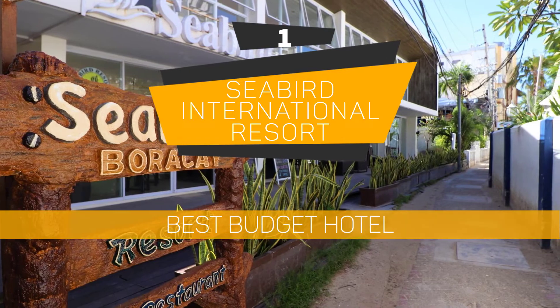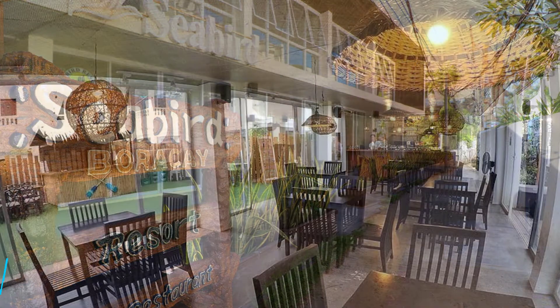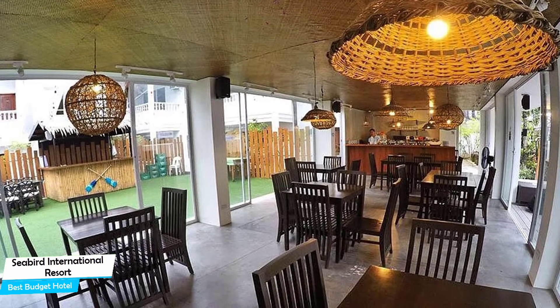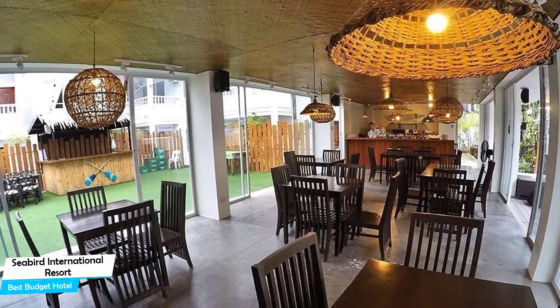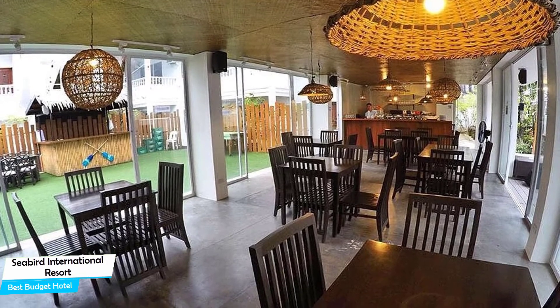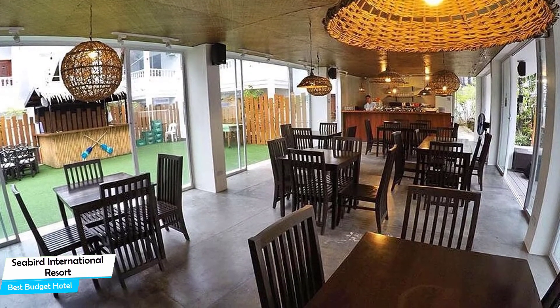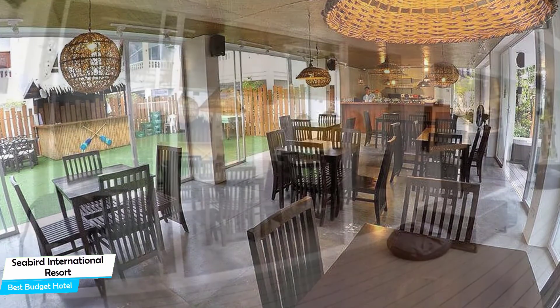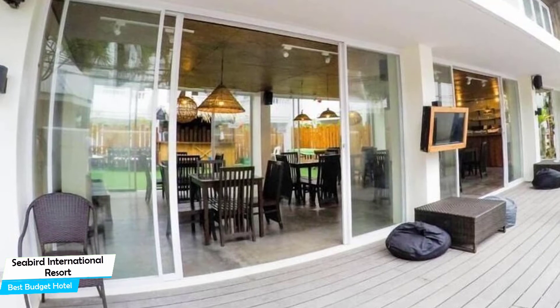Number 1: Seabird International Resort — Best Budget Hotel. If you're on a budget and want to spend your hard-earned money on activities in Boracay rather than pay a large amount for a hotel room, then the Seabird International Resort would be a great choice. Considering its price, it offers everything you might need and has a good location. In my honest opinion, this is probably the best value-for-money hotel in Boracay.